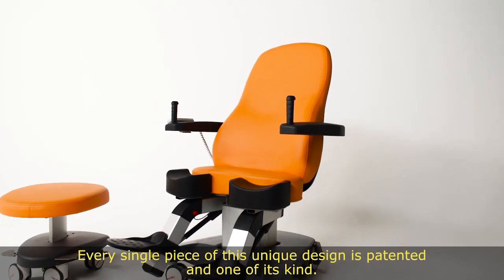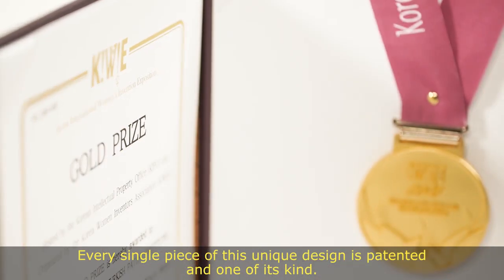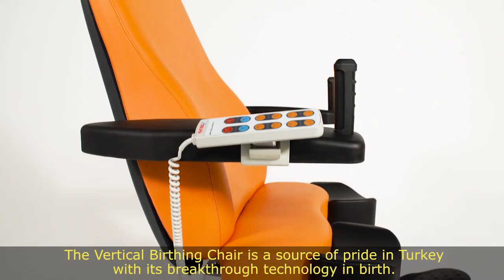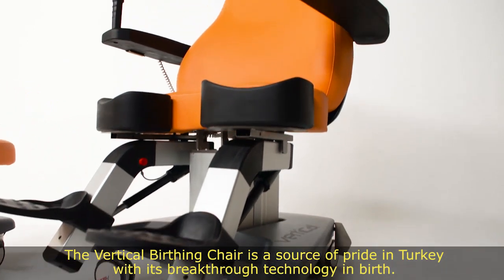Every single piece of this unique design is patented and one of its kind. The Vertical Birthing Chair is a source of pride in Turkey with its breakthrough technology in birth.